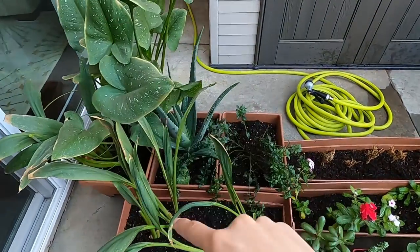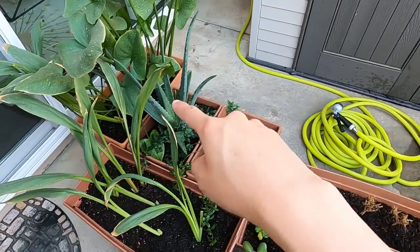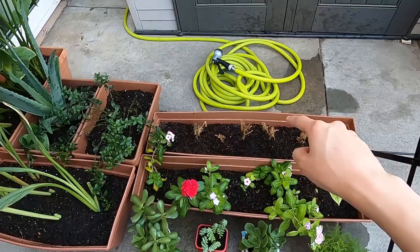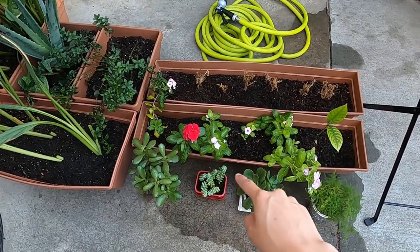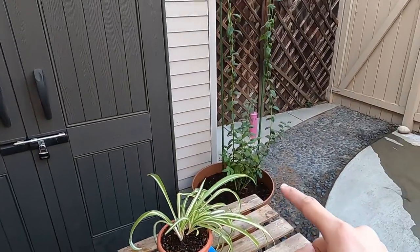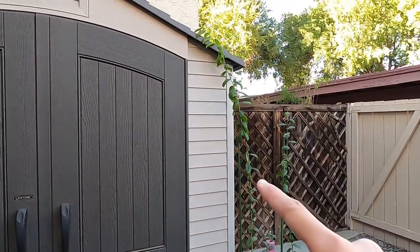My calla lily, my aloe, my peppermint, my vinca, my marigold, my avocado, and then the beautiful succulents and the spider plant is right here, and the blueberry plant I moved it all the way to here.